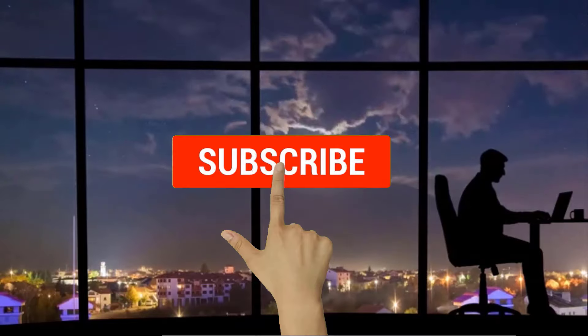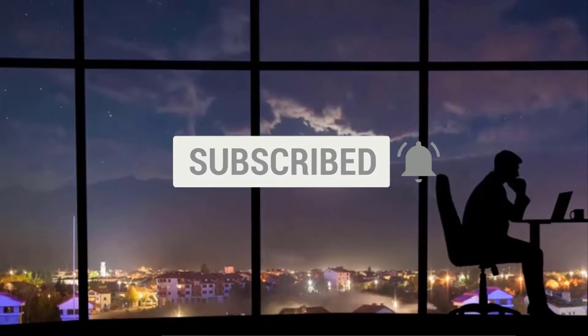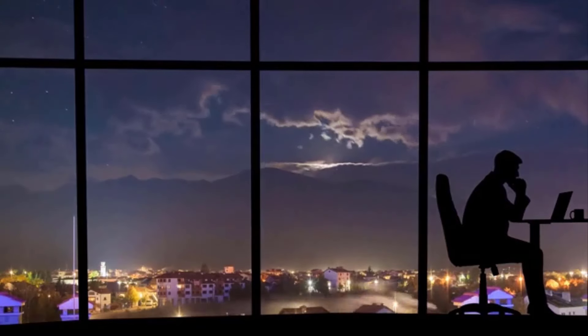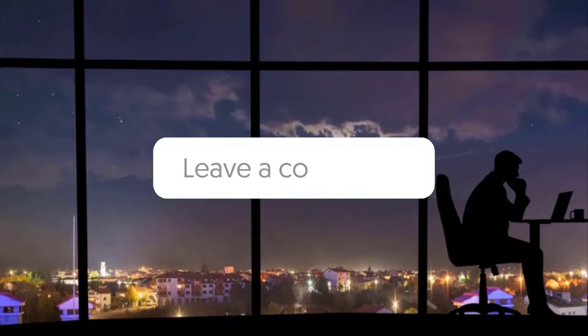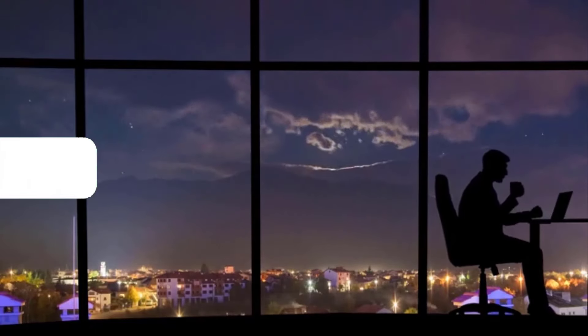I'll see you in the next video. Don't forget to hit the notification bell as I release one video every day with my selection of winning products — you don't want to miss that. Let me know in the comments which product did well for you, and see you tomorrow for another episode of Sell This Now.